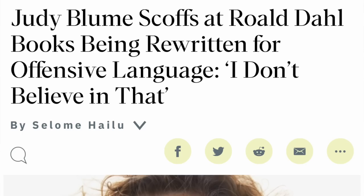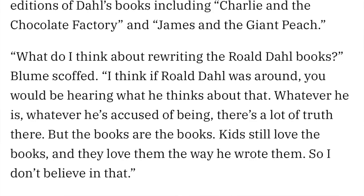I was reminded of this again because there was a tweet about Judy Blume and an opinion that she had. There was an article in Variety and they asked her thoughts on Roald Dahl's books being rewritten. She said: 'I think if Roald Dahl was around, you would be hearing what he thinks about that — whatever he's accused of being, there's a lot of truth there. But the books are the books. Kids still love the books, and they love them the way he wrote them. So I don't believe in that.'